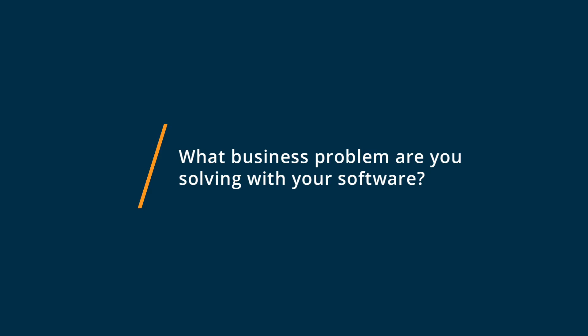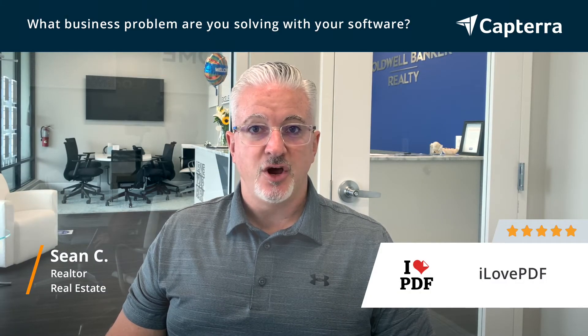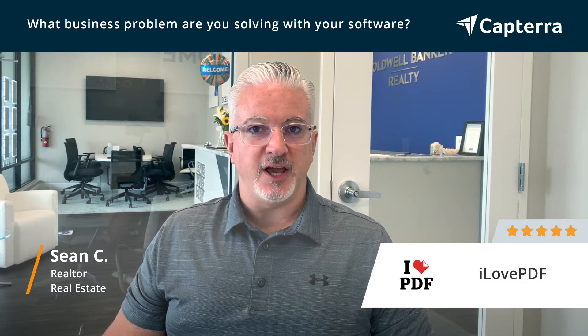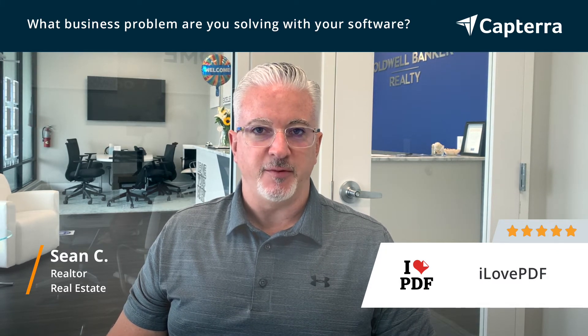I Love PDF is in my daily practice. It is phenomenal for organizing contracts when you have multiple PDFs and you need to merge them, as well as pulling out or extracting files and pages just for specific detail. That has been one of the best aspects of the product.